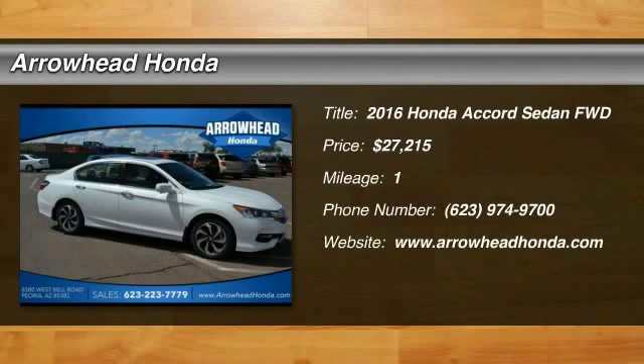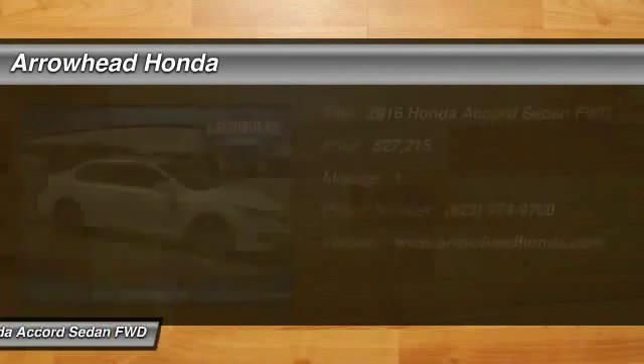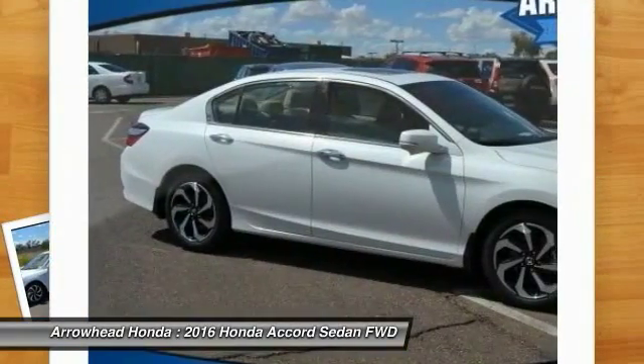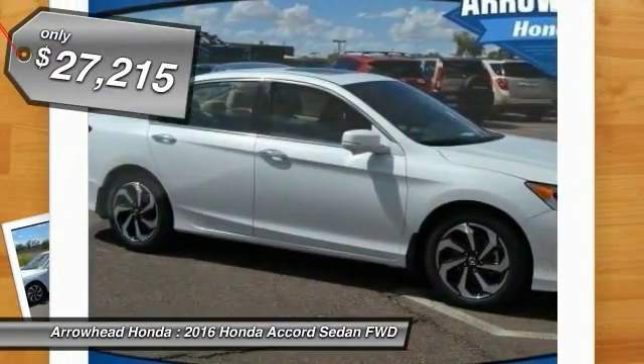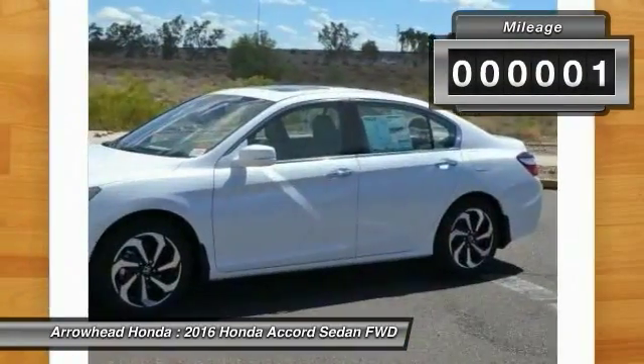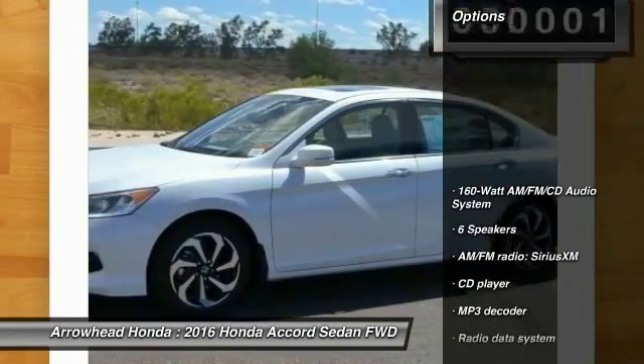2016 Accord. Ingeniously simple, yet overflowing with luxury and technological creativity. All that and more in the Accord, priced below $30,000. This vehicle has less than 100 miles. Here are some of this vehicle's great options.